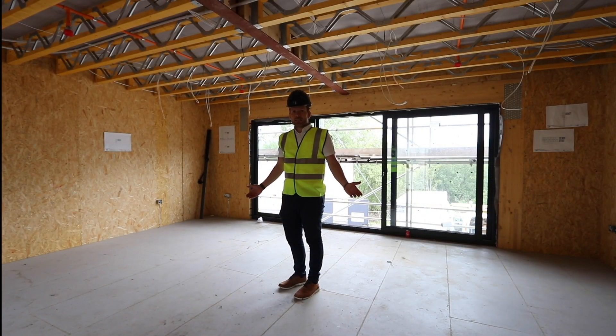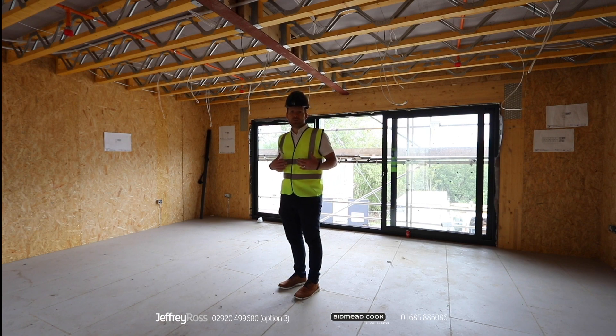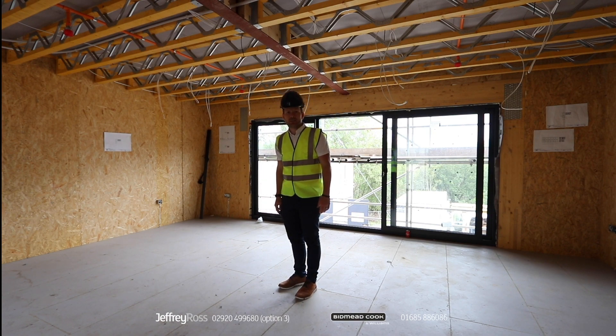As you can see, it's now starting to come together. We're taking reservations, so please get in touch with ourselves at Geoffrey Ross from our online station branch, or from Big Meat Cook who are in the town centre in Aberdeen. Any questions, please get in touch.